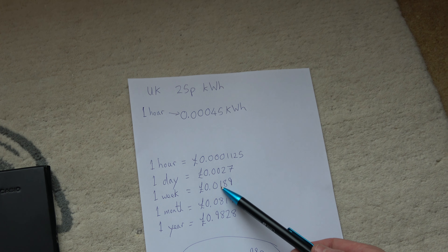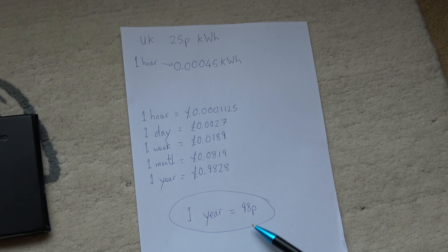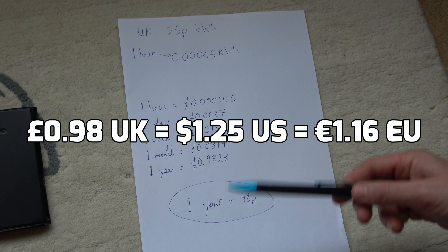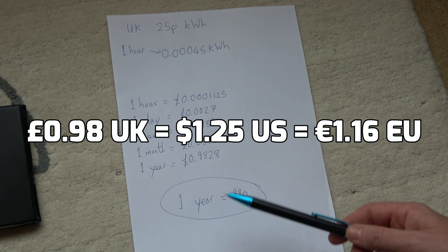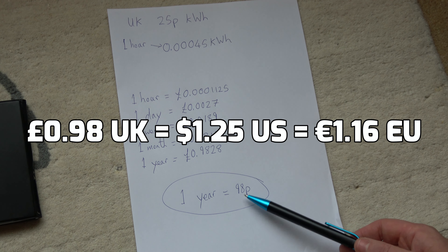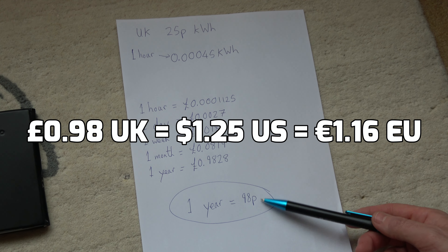Over the month it's going to cost you roughly 8p. But over the year it does add up. So over the year, if you left your TV on standby all the time, it would cost 98p. Obviously it's going to cost more than that because you're going to have your TV on in that period, but if you were just to leave it on standby for a whole year and not do anything else with it, it's going to cost roughly 98p. So you can see it's not really worth getting irritated by it.